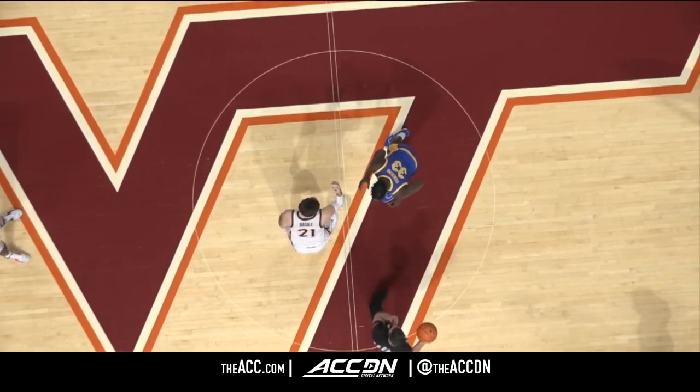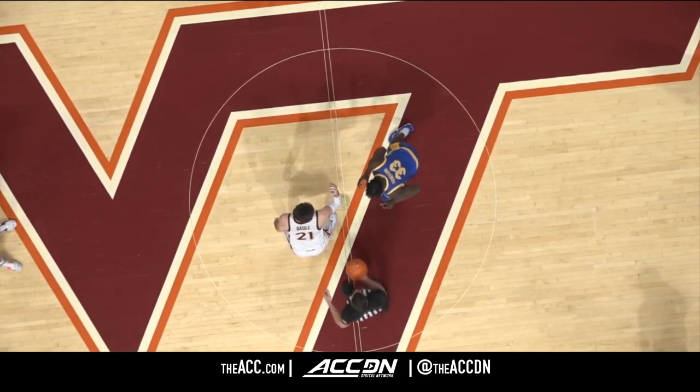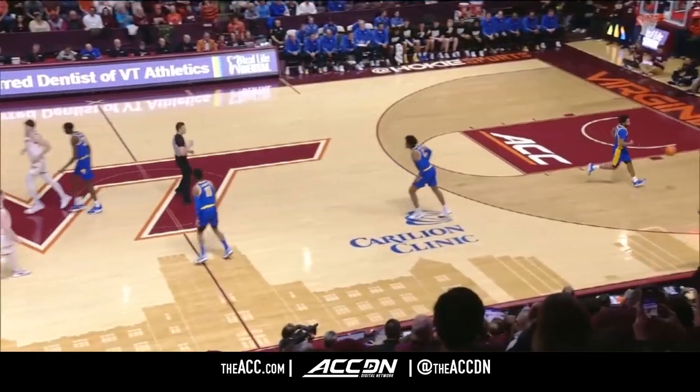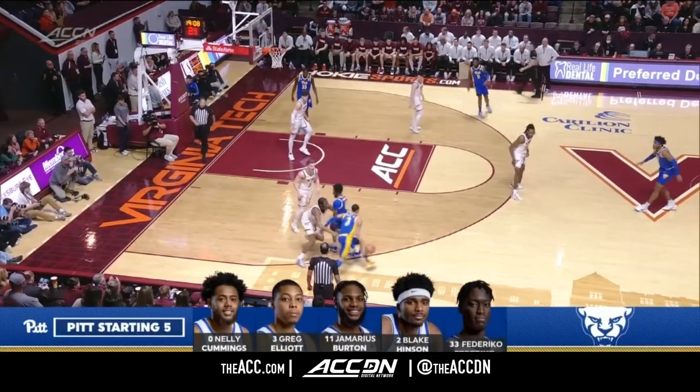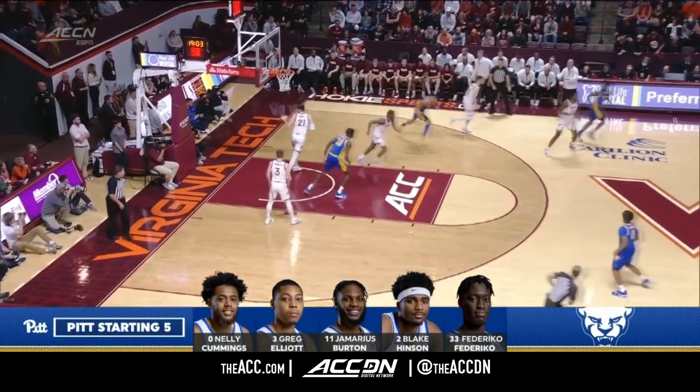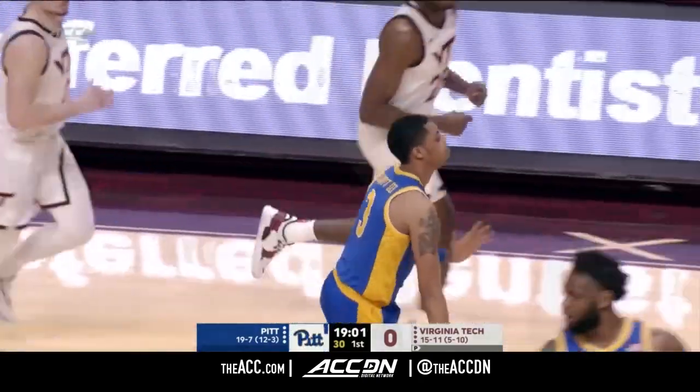Federico and Basile get us started. Lee Cassell, Ramey-Steins, A.J. Desai on the whistle, and we go from Blacksburg. Elliott, Cummings, Burton, Henson, and Federico — and there is Greg Elliott to push Pitt in front.